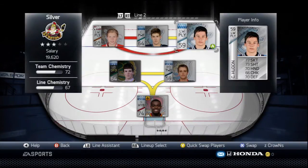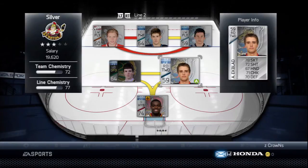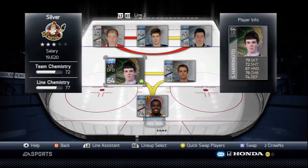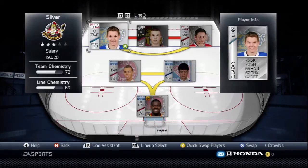For line two defense we've got Scott Harrington and Aaron Ekblad. Aaron Ekblad might be the first overall pick this year, which is pretty cool — I've actually played against him before and he hit me, so we've got another personal connection there. I really like the defense on this line.